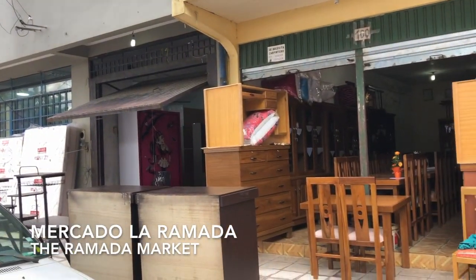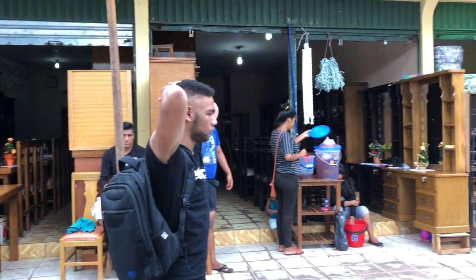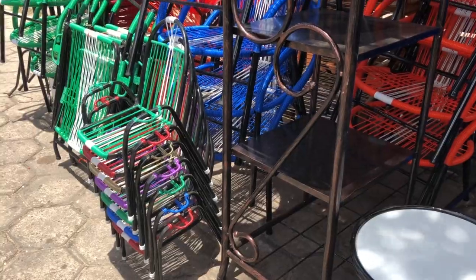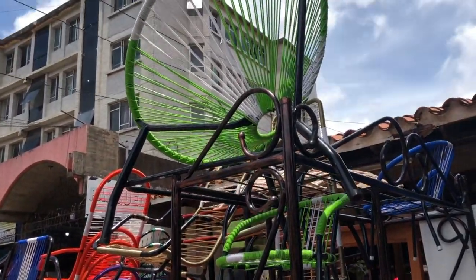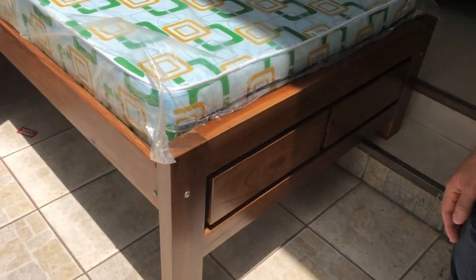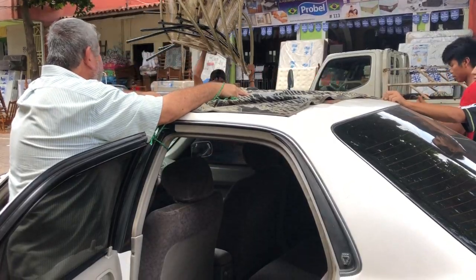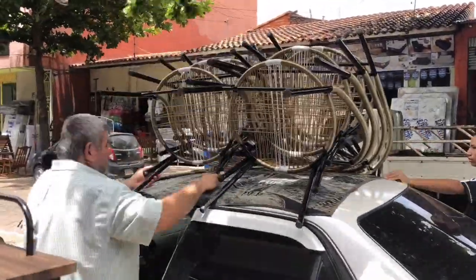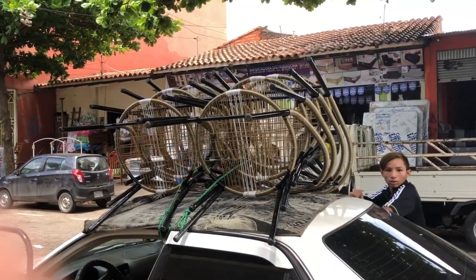Next we went to the La Ramada market where they had a bigger selection of outdoor furniture. I wasn't sure how we were going to get all those chairs home, but they tied them to the top of the car. Now we're ready to go.